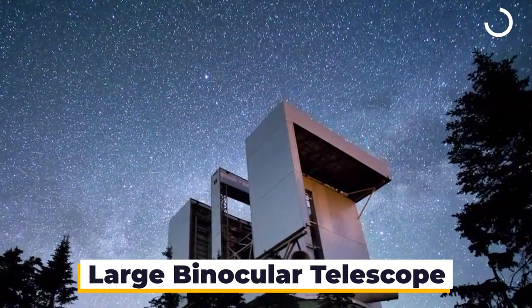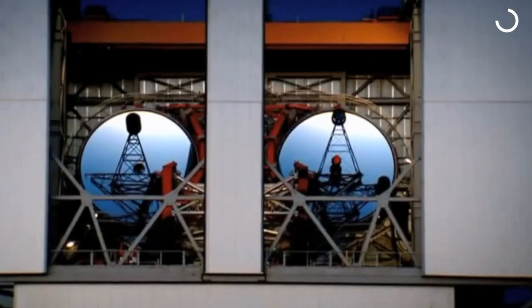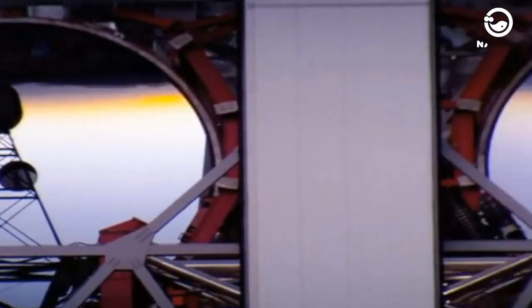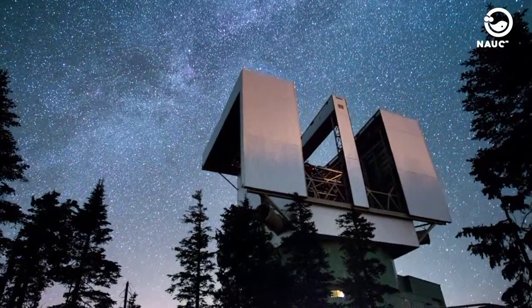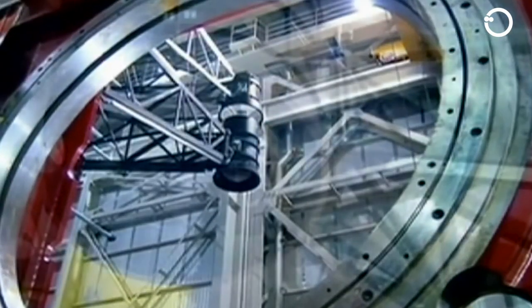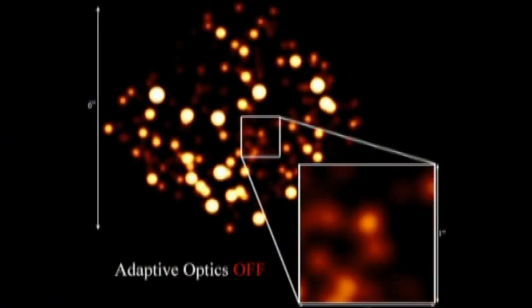Large Binocular Telescope. This telescope has a unique setup compared to other telescopes. It has two mirrors of the same size placed on the same frame, so they move together. This is different from other telescopes, which typically have mirrors on separate frames that can move independently. As a result, this telescope can collect as much light as an 11.8-metre mirror, and can provide images with a resolution equivalent to a 22.8-metre mirror. This is a record for telescopes of its size and type. The telescope is also equipped with an adaptive optics system which, under certain conditions, can produce sharper images than the Hubble Space Telescope.